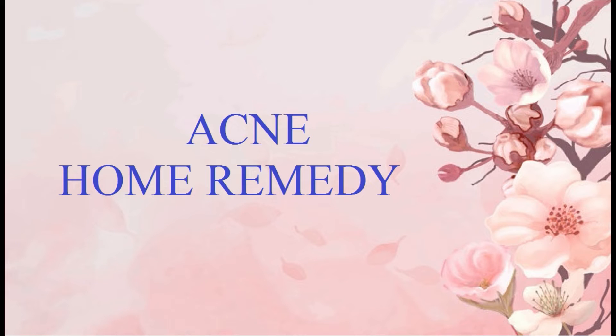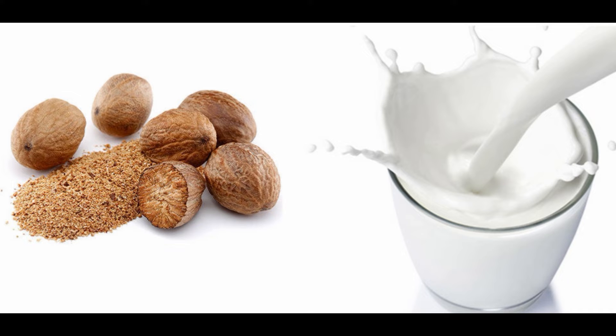Acne home remedies — here are 10 home remedies for getting rid of acne. These remedies are based on herbs and natural ingredients that treat acne and help improve skin disorders. Remedy 1: Grind nutmeg with unboiled milk and apply on the affected area. This works like magic — the pimple should disappear without leaving a mark.